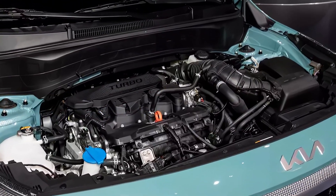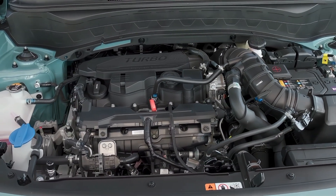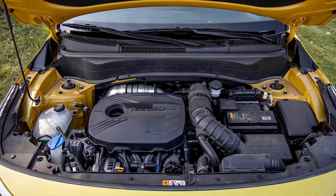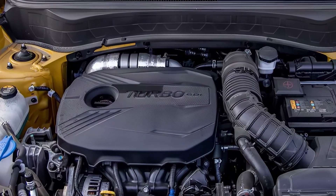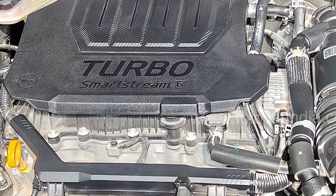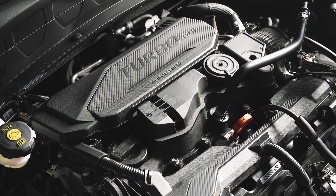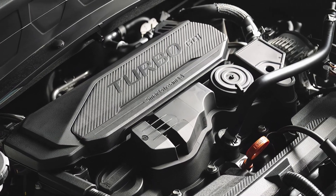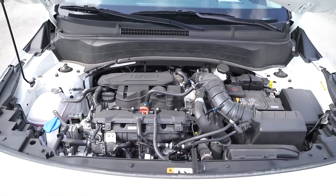The powertrain of the 2025 Kia Seltos is expected to be similar to the current model, which has two engine options: a 2.0-liter four-cylinder engine that produces 146 horsepower and 132 pound-feet of torque, and a 1.6-liter turbocharged four-cylinder engine that produces 175 horsepower and 195 pound-feet of torque. Both engines are paired with an eight-speed automatic transmission and an all-wheel drive system.